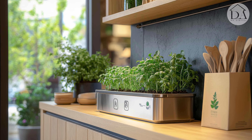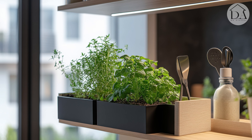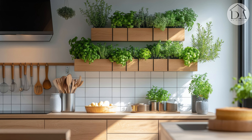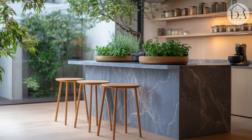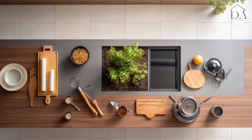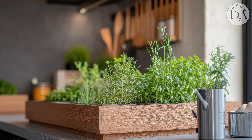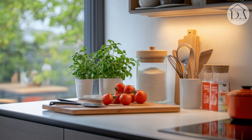Comfortable bar stools with sustainable fabric upholstery invite lingering conversations, while energy-efficient LED grow lights ensure our green companions thrive year-round. In these green-hearted kitchens, we're not just preparing meals — we're cultivating connections with nature, with each other, and with parts of ourselves we may have neglected. Each meal becomes a celebration of life, nourishing both body and soul.